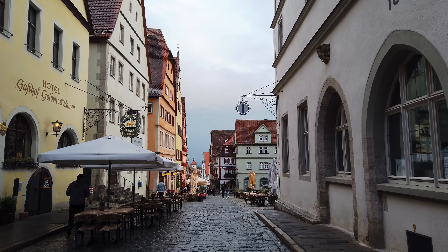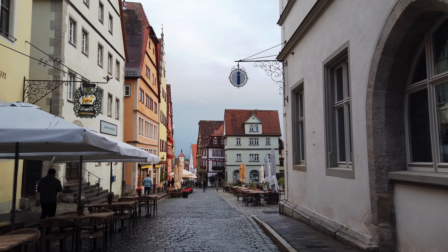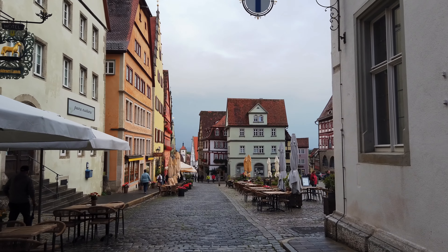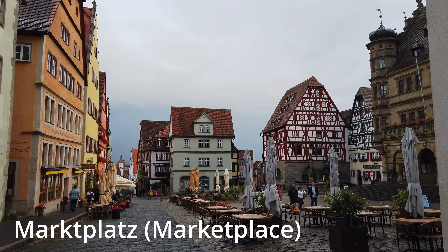If you come here, make sure you stay in the city center, which is the medieval old town and where we're staying right now. Check out all these old buildings here, which is pretty awesome. I love it. I like the colors. And we are headed to the marketplace — the city center.